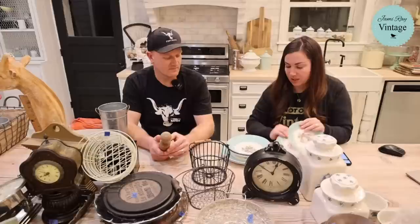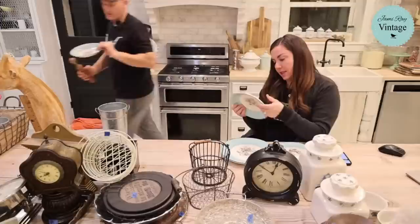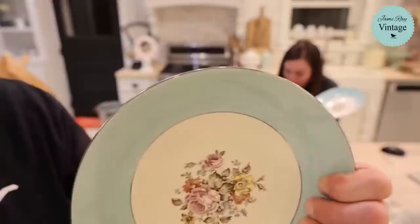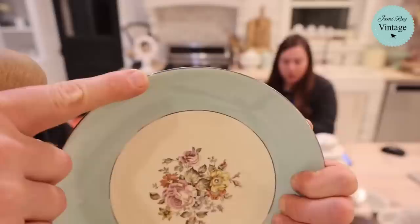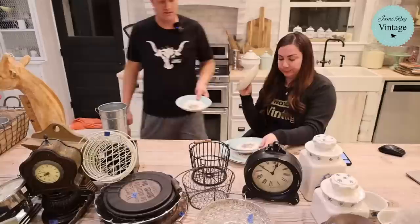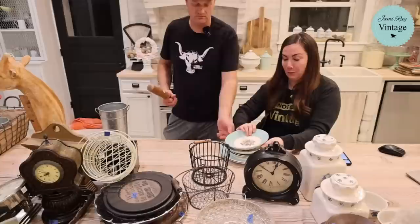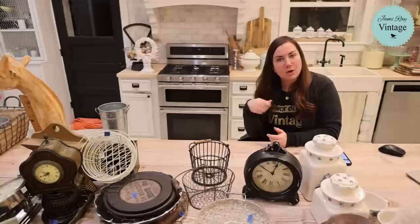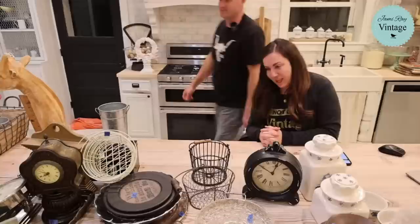Next up we have these dishes. One bowl has a chip in it and is priced separately. They are hand-decorated from Danube Alliance, Ohio — Cunningham and Pickett — and they're really pretty, almost a duck-egg blue. The plates are $9.95, the bowls are $6.95, the chipped bowl is $4.95, and the little salad/dessert plates are $5.95. I paid 75 cents, a dollar, and a dollar fifty for the plates. If these don't sell they're going to look really good in the shop.